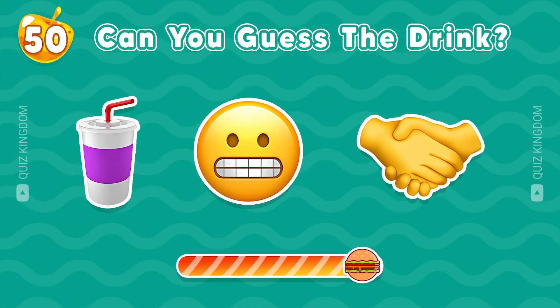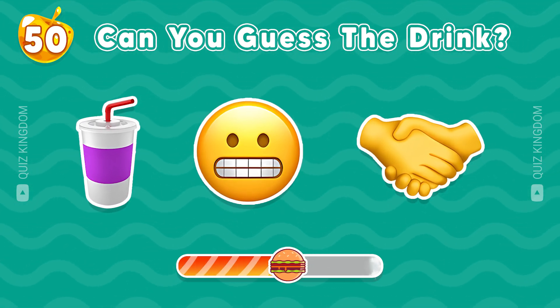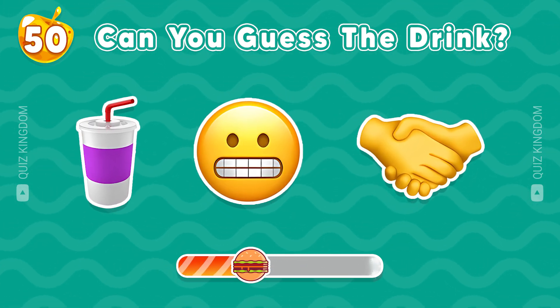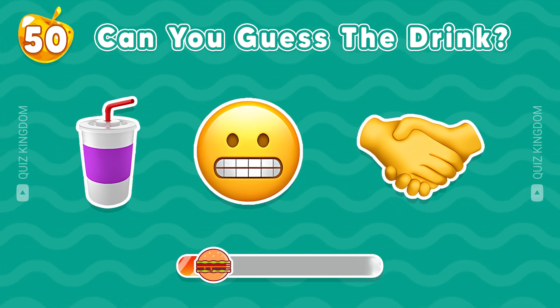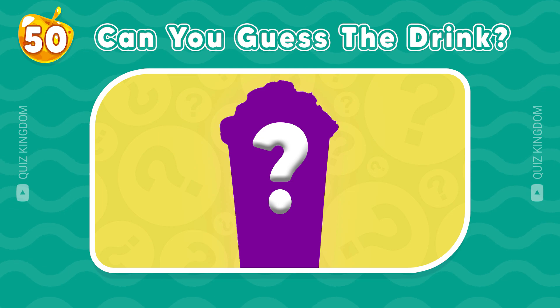Can you guess the drink? Which drink could this be? Please leave your answer in the comment section to let us know.